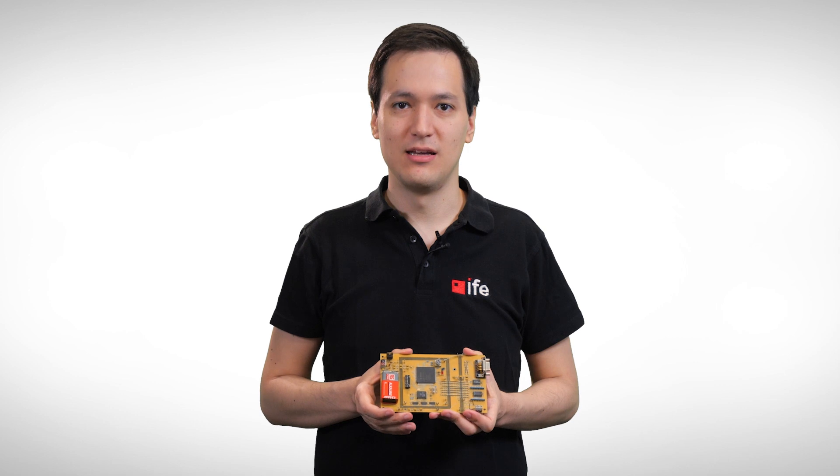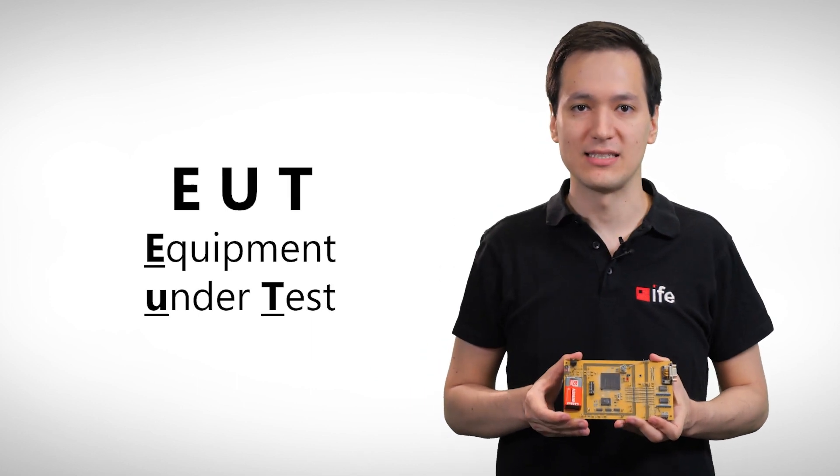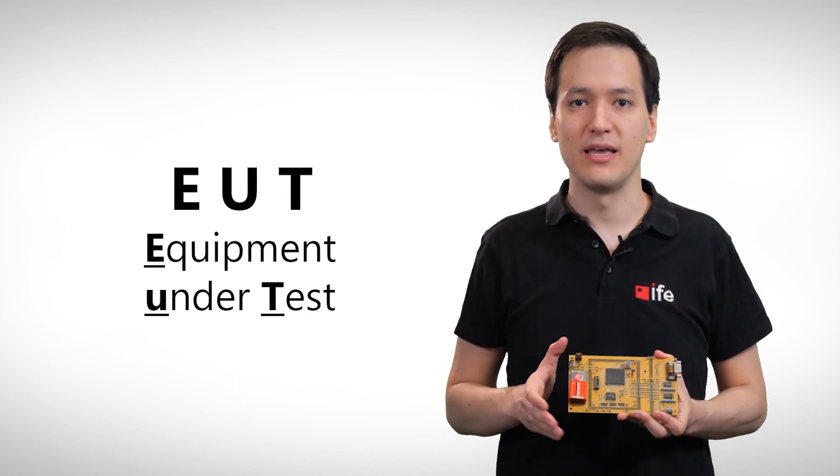Today we will do some radiated emission tests. During the video, our alarm clock prototype will be called Equipment Under Test, abbreviated by EUT.